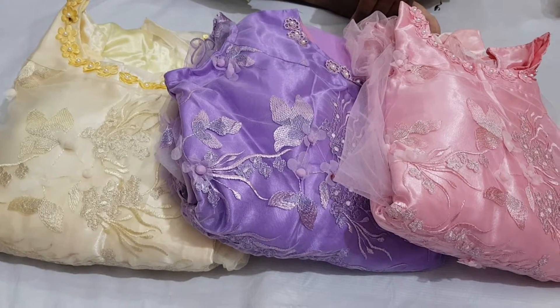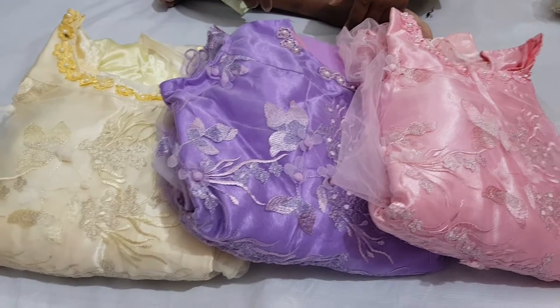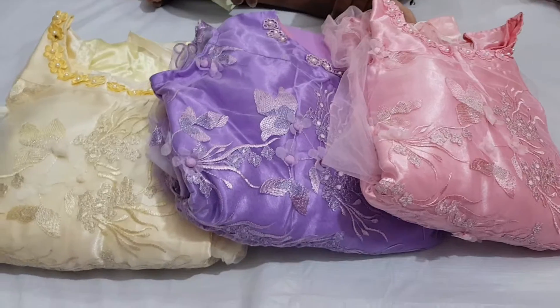My friends, welcome to this channel. This is the best way to play the game. This is a pastel color — it's very beautiful.